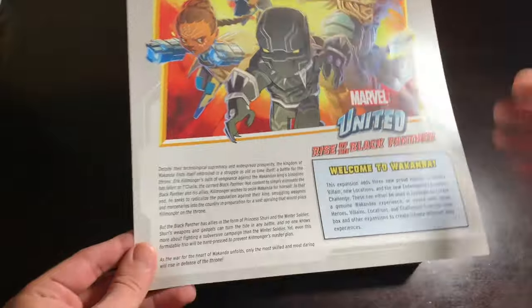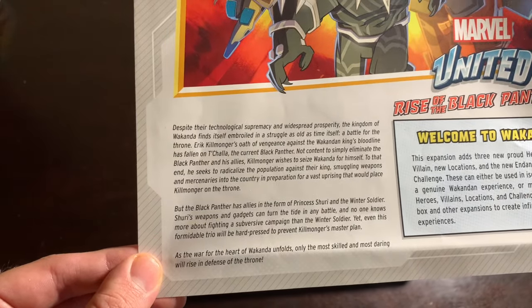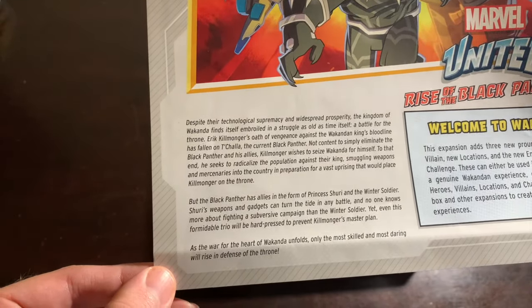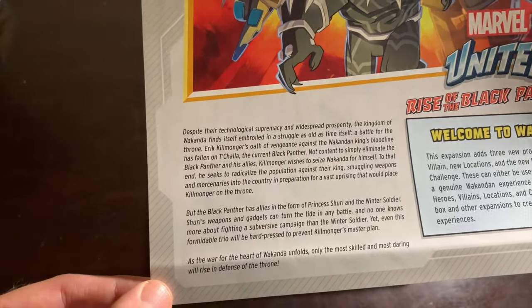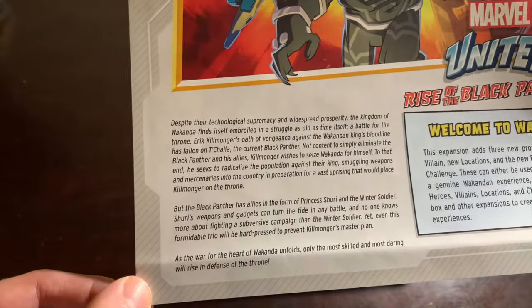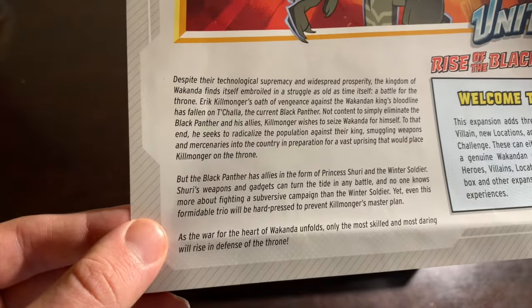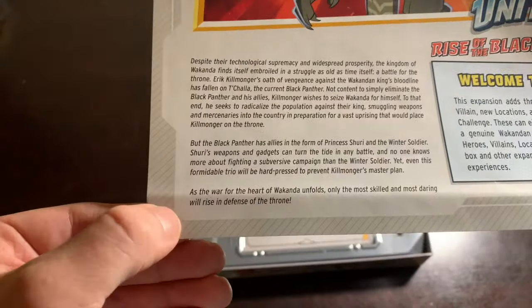Let's read what's in store for us here: Welcome to Wakanda. Despite their technological supremacy and widespread prosperity, the kingdom of Wakanda finds itself embroiled in a struggle as old as time itself — a battle for the throne. Eric Killmonger's oath of vengeance against the Wakandan king's bloodline has fallen on T'Challa, the current Black Panther. Killmonger wishes to seize Wakanda for himself, smuggling weapons and mercenaries in preparation for a vast uprising. But the Black Panther has allies in Princess Shuri and the Winter Soldier.